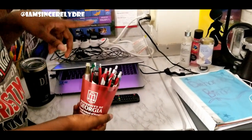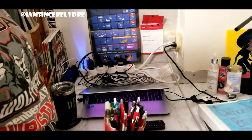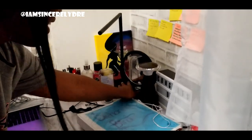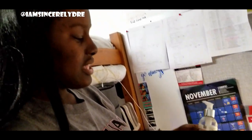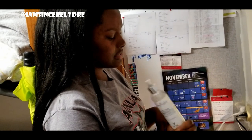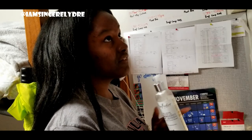Coming over to this side, I have a University of Georgia cup where I keep extra pens for anyone who needs one. This light switch turns the light on. Here is Shea Moisture Shimmering Body Lotion — I got this through a sponsorship with an influencer and I actually like it. It leaves a sparkly glow on your hands that lasts a really long time.